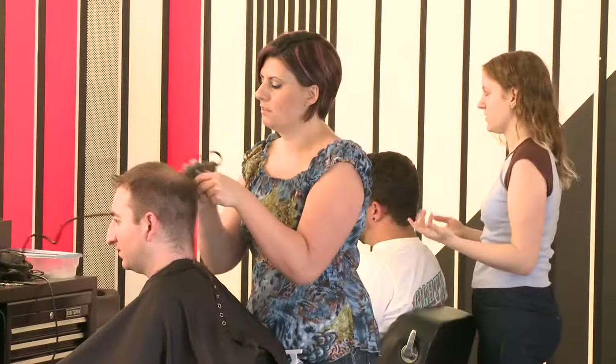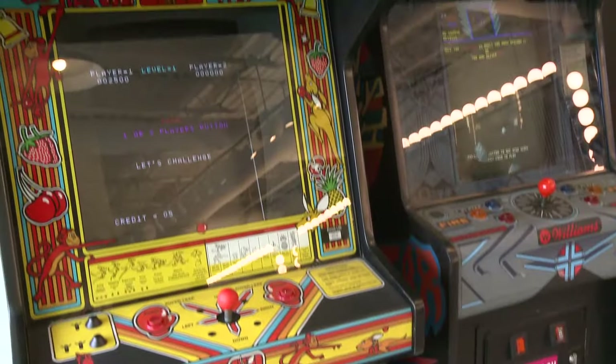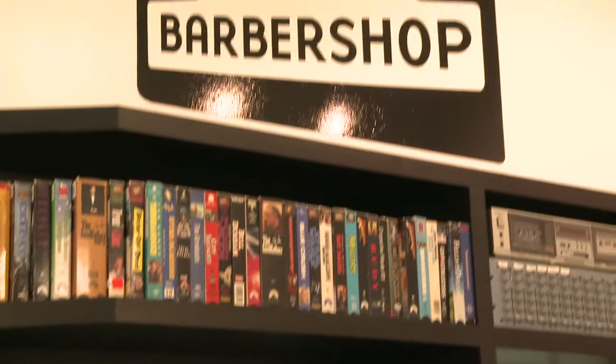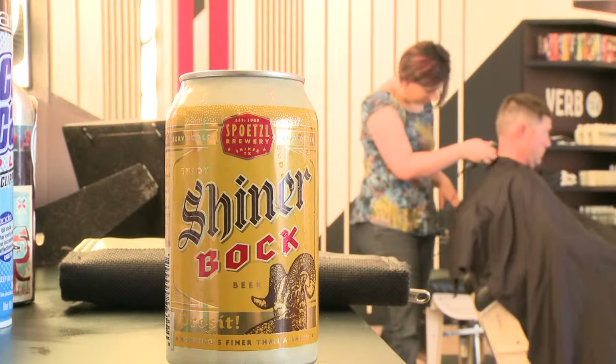Like a wild stallion. I think that Byrds was born of the idea that why shouldn't a haircut be fun and great at the same time? Switching a haircut from being a chore to being something you look forward to. To us, that looked like vintage arcade games and unique design, and a Shiner beer with every haircut to top it all off.